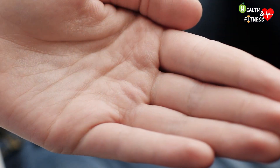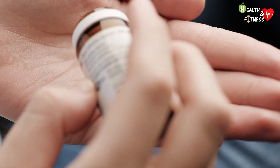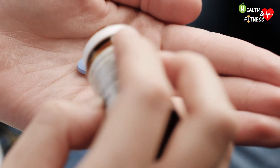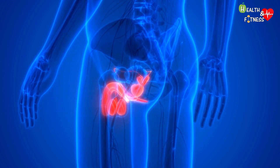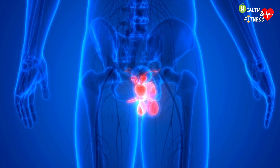But how does the blue pill that revolutionized the sexuality of millions of men around the world work? To understand this, we must start briefly from the anatomy of the male reproductive organ and the physiology of the erection.